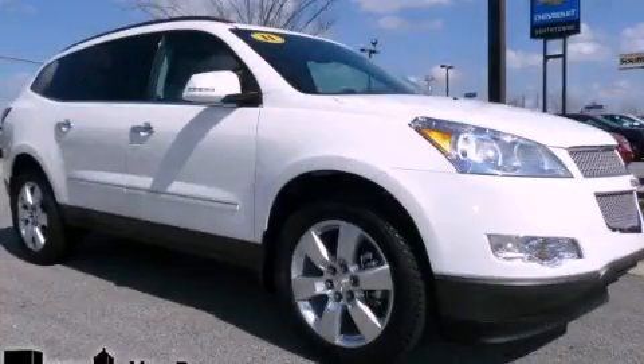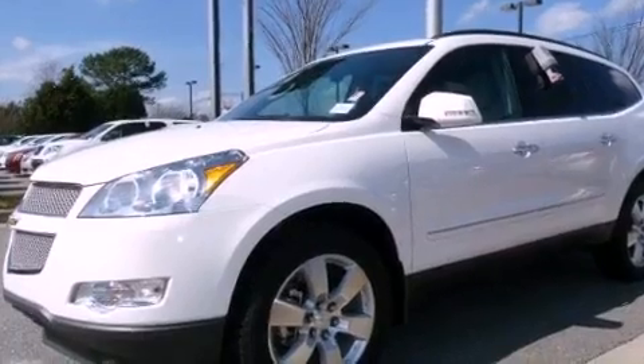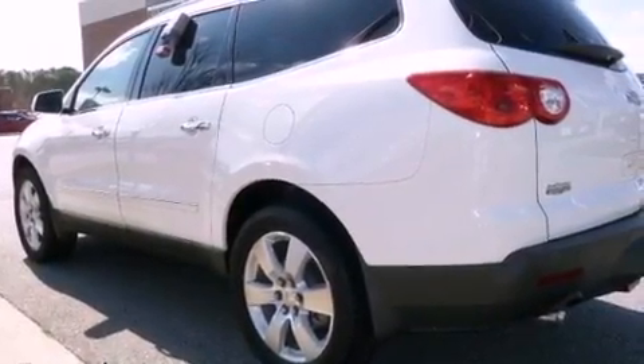This is a 2011 Chevrolet Traverse, a great blend of utility, comfort, and style. It features a 3.6-liter six-cylinder engine and a six-speed automatic transmission.